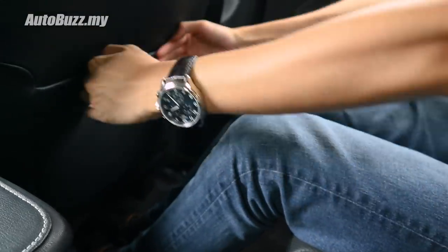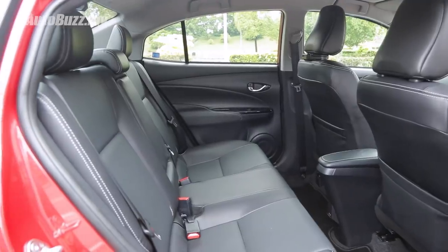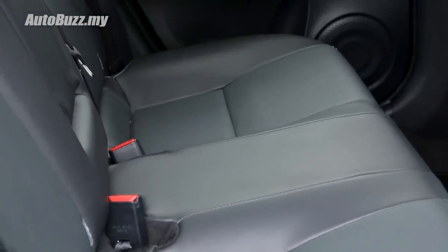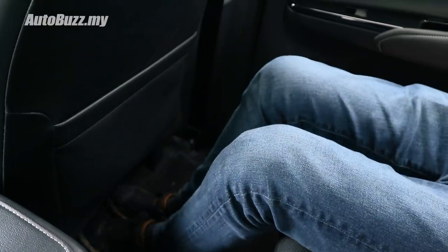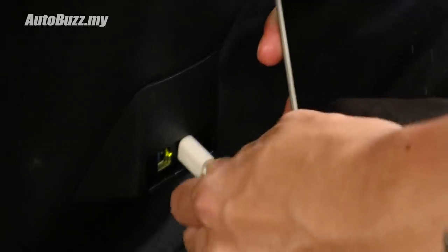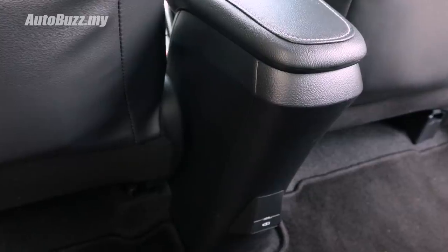The back seats of the Vios are a fantastic place to be. There's a decent amount of headroom and plenty of knee room. Most impressive is the seating sculpture — great support for the back and thighs for a comfortable journey. There's also lots of room in the footwell and space to rest legs under the front seats. Other rear amenities include a coat hook, two USB charging ports, and a centre armrest with two cup holders. Unfortunately, you still don't get rear air vents.